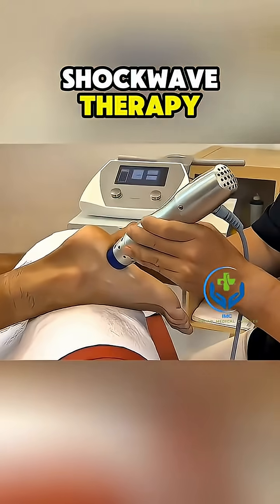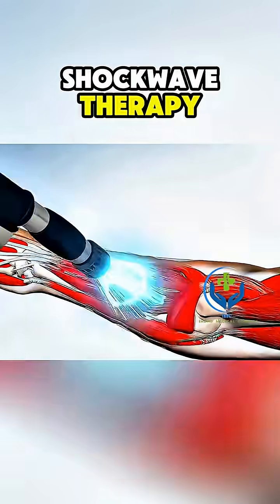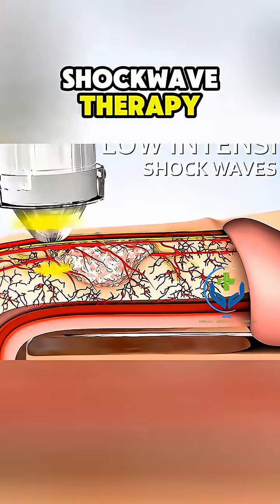It's commonly used for conditions like plantar fasciitis, tennis elbow, Achilles tendinopathy, and even Peyronie's disease.